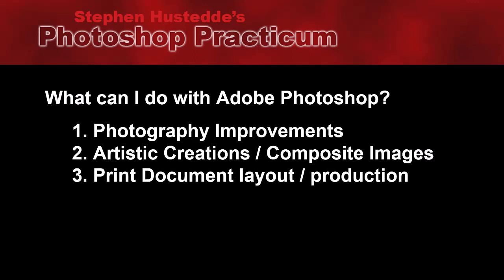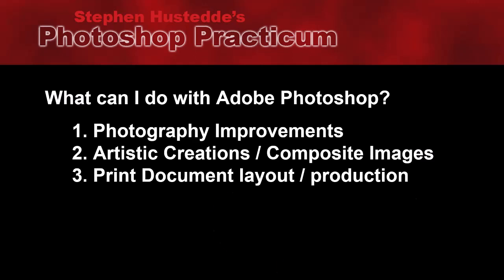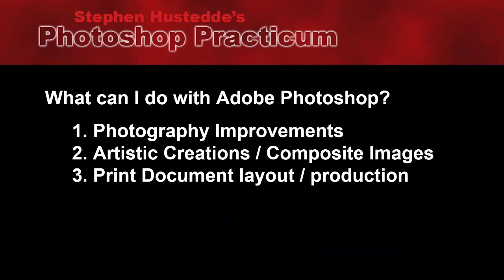While Adobe Creative Cloud has software such as InDesign for laying out documents and print production, Photoshop can be used for that too. I do an annual newsletter every year using Photoshop to lay everything out, and things like business cards, flyers, and brochures I often create in Photoshop.